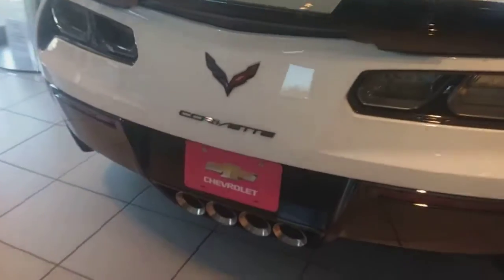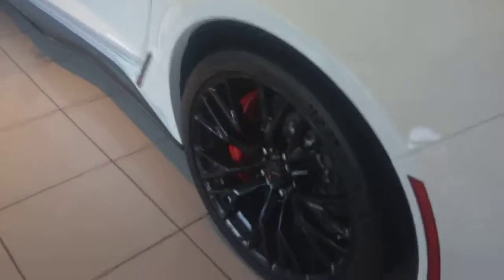This has the Z07 package. You've got your bigger wing, Michelin Pilot Sport Cup 2 tires with your ceramic brakes.